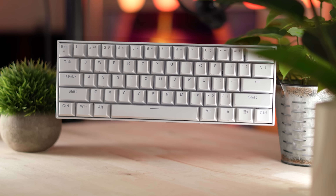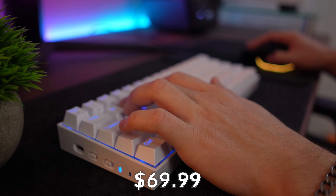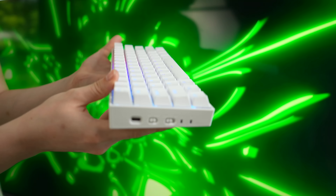Let's move on to the number three spot, which is the Red Dragon K530 Pro. At a typical price tag of $69.99, now at a crazy $44.99. That's really good.